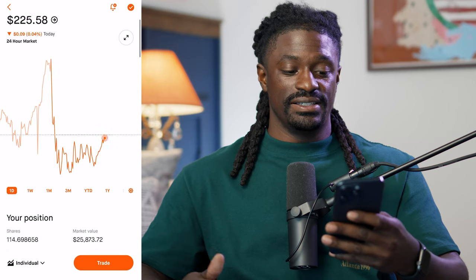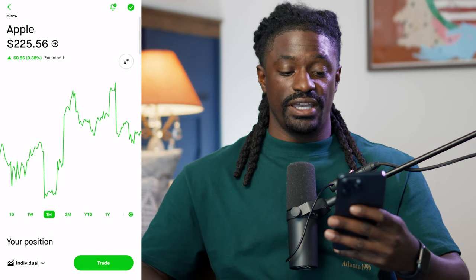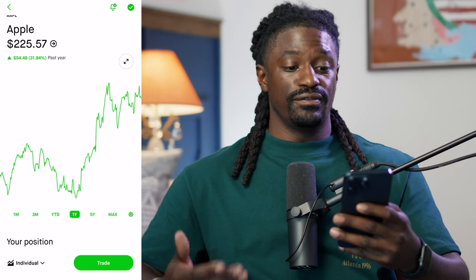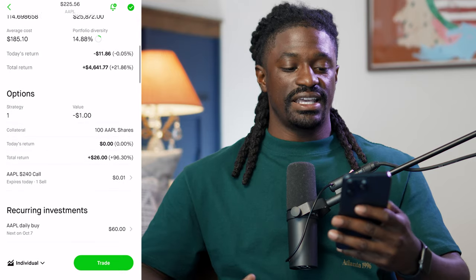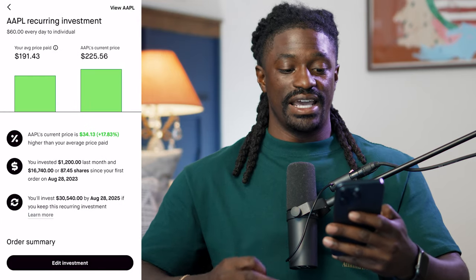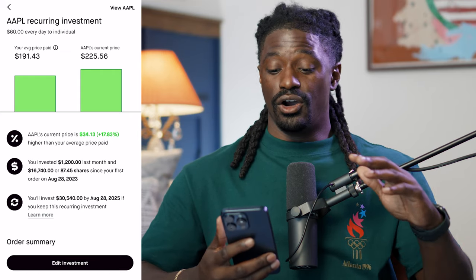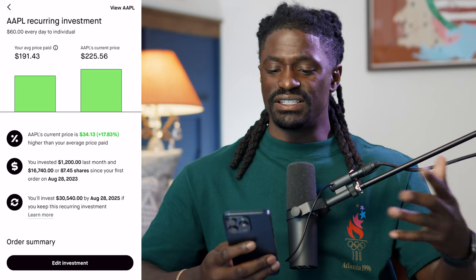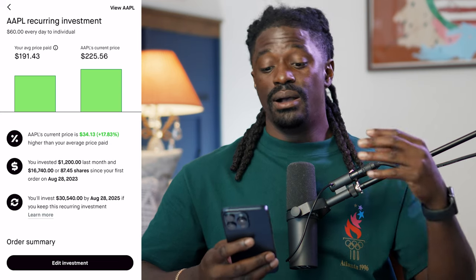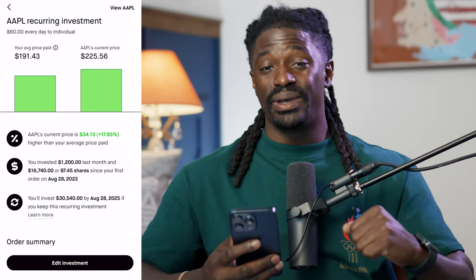Over the last 400-ish days, if we take a look at Apple: up 0.38% last month, up 1% last three months, up 20% year to date, and up 31% over the last year. My recurring investment is $60 every single day — that's around $300 a week or $1,200 a month. And even though Apple's at $225 right now, my average price is $191.43.